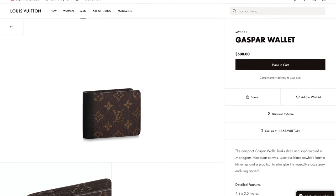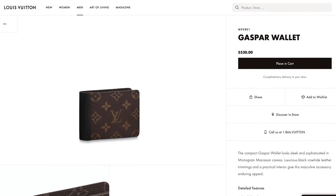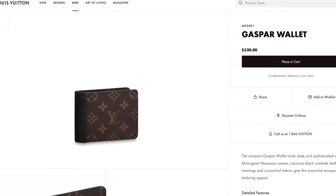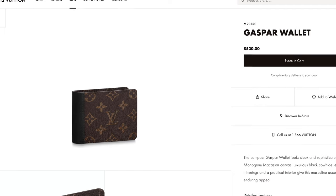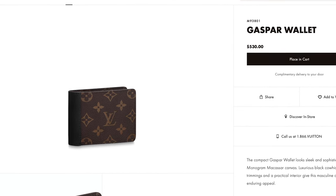Currently it's actually $530. Prices on Louis Vuitton's website just went up — this wallet just went up $15. Nonetheless, it doesn't get any reviews or any stars, but it is in stock and most likely you can find it at your local boutique.